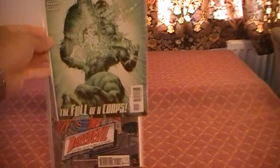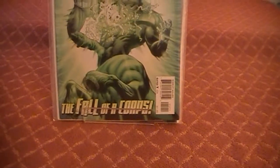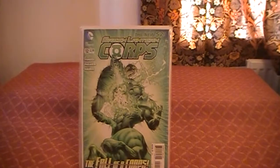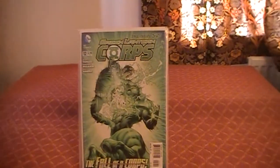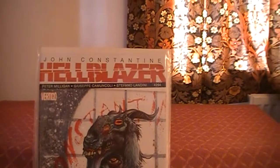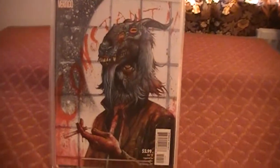And we have Green Lantern Corps issue number 12, 'The Fall of the Corps' — a very, very green cover there. And that was everything from DC. Well, Vertigo as well. Hellblazer issue 294. That's a pretty sweet cover there.